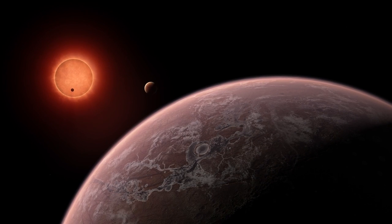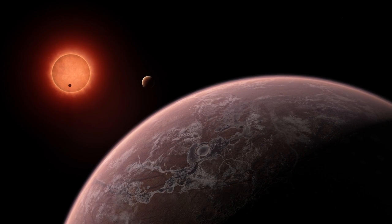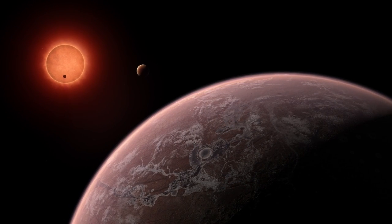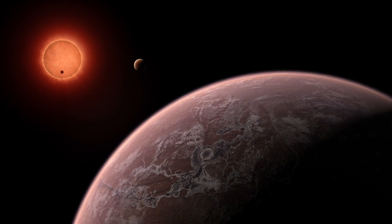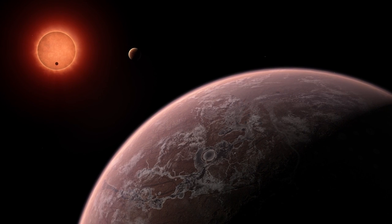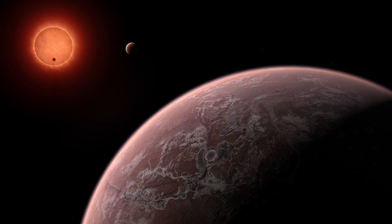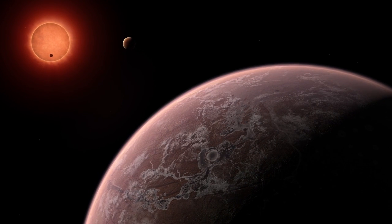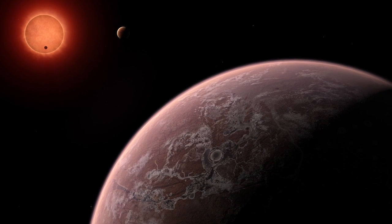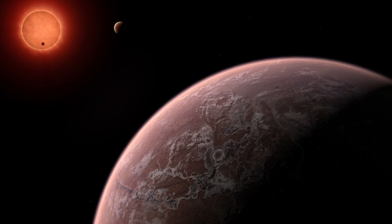And thus we conclude our exploration of the Trappist system, with two excellent candidates for habitable worlds, those being Trappist-1d and 1e. With so many potentially habitable planets such as these in the galaxy, the odds that one or more of them actually harbor complex life seems quite reasonable, and perhaps we will see some evidence of this in the near future.